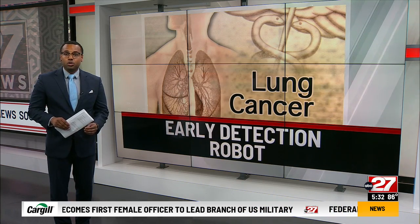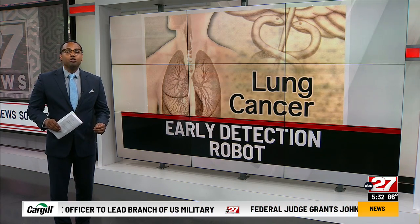Doctors say they are very excited to have this equipment and track data, and they expect huge improvements in helping people survive. Reporting in studio, Jeremiah Marshall, ABC 27 News.